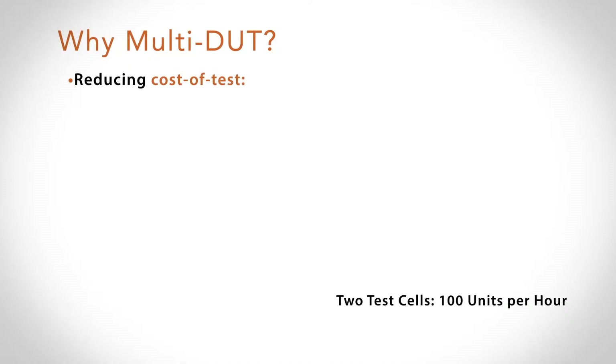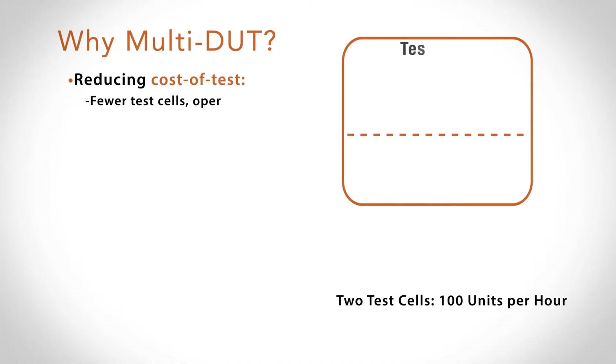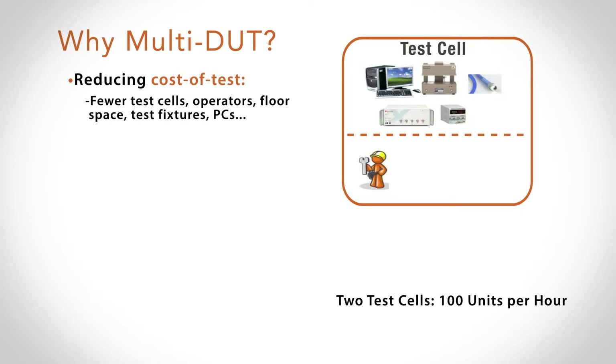A test cell is not just capital cost — there's both an operating side and a capital side. By moving to a point where I can get more efficient with the test cell, I reduce the number of test cells I need, the number of operators I need to pay, the amount of floor space in the factory, electricity, test fixtures, PCs, etc. So it's both an operating and a capital expense side that we're addressing by doing that.